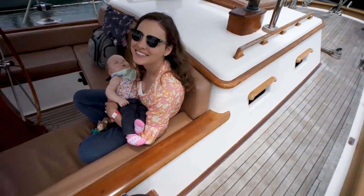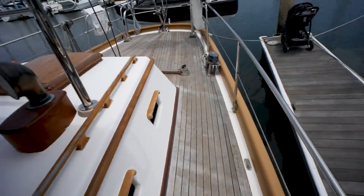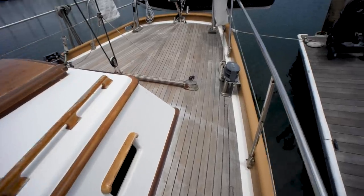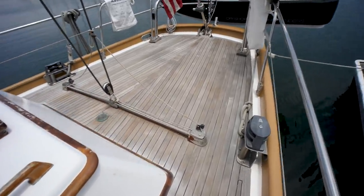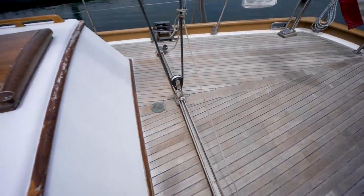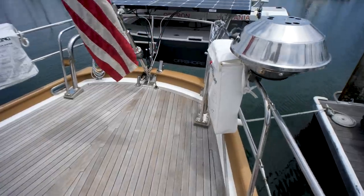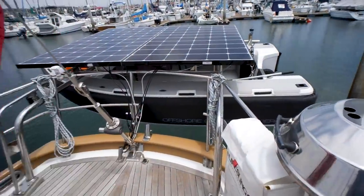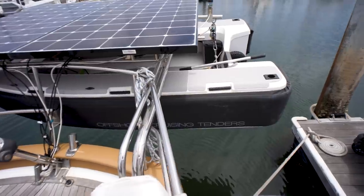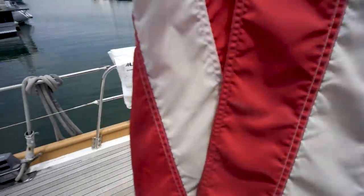Morgan's taking a nap, so I'm going to do the deck tour. We're going aft — there's a big aft deck back here because this is a center cockpit boat. There's a dinghy on davits, that's an OC tender, and solar panels on the davits as well.